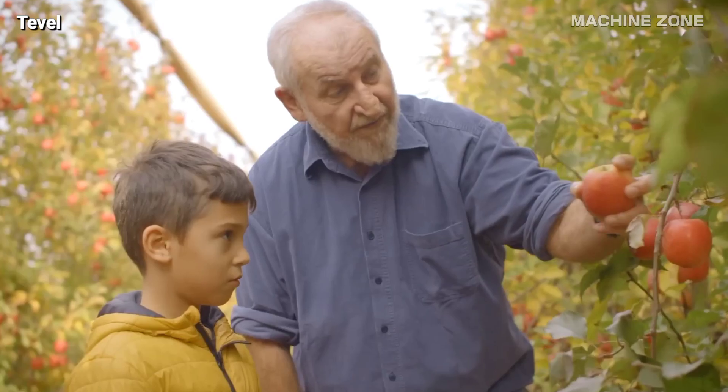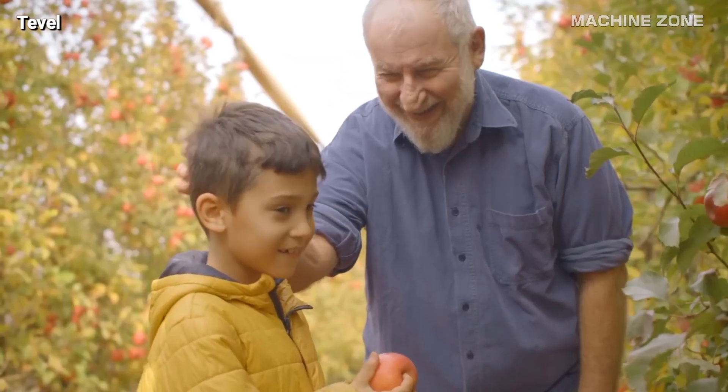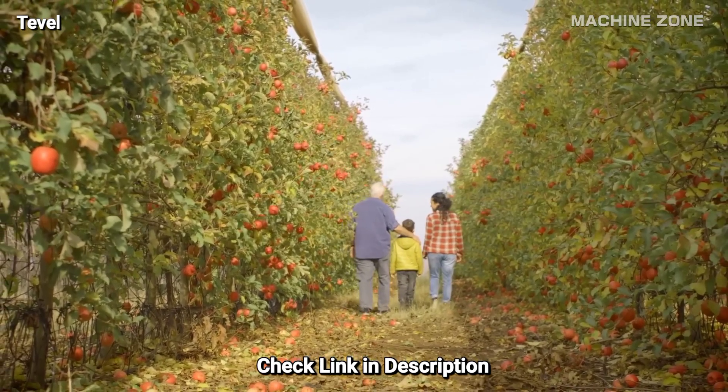If you want to grow healthy apples like these, and some other fruits and vegetables in your small garden, then check the link in the description below.